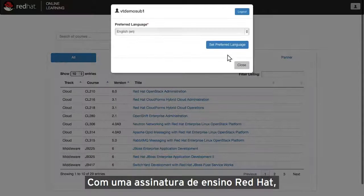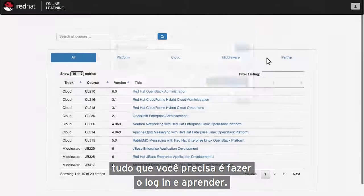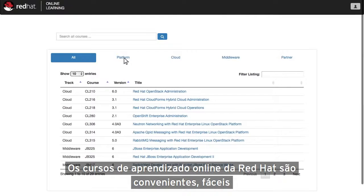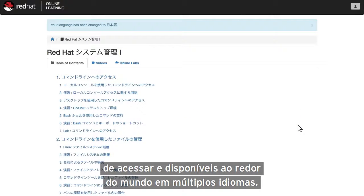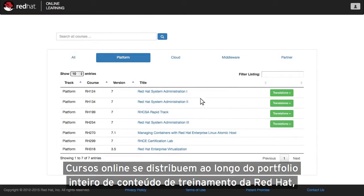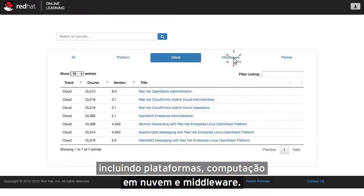With a Red Hat Learning Subscription, all you need to do is log in and learn. Red Hat online learning courses are convenient, easy to access, and available around the world in multiple languages. Online courses span Red Hat's entire portfolio of training content, including platform, cloud, and middleware.